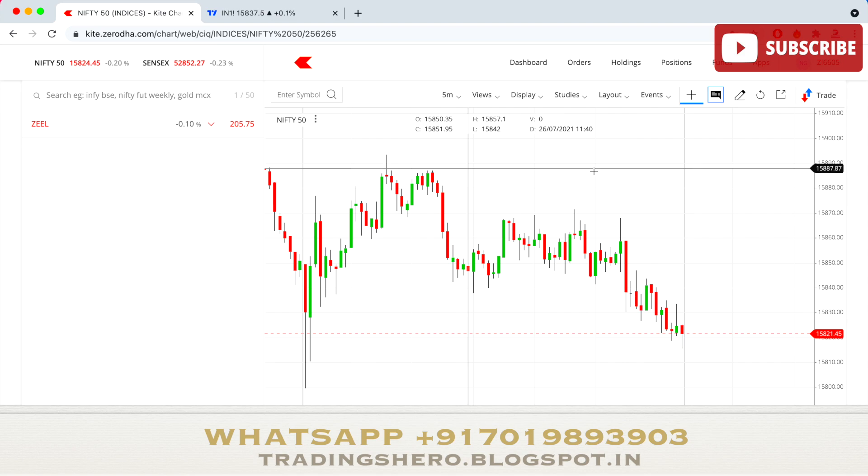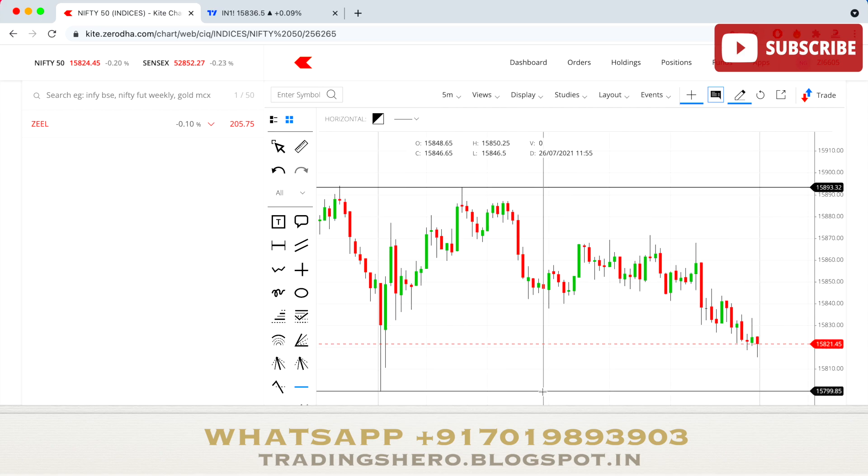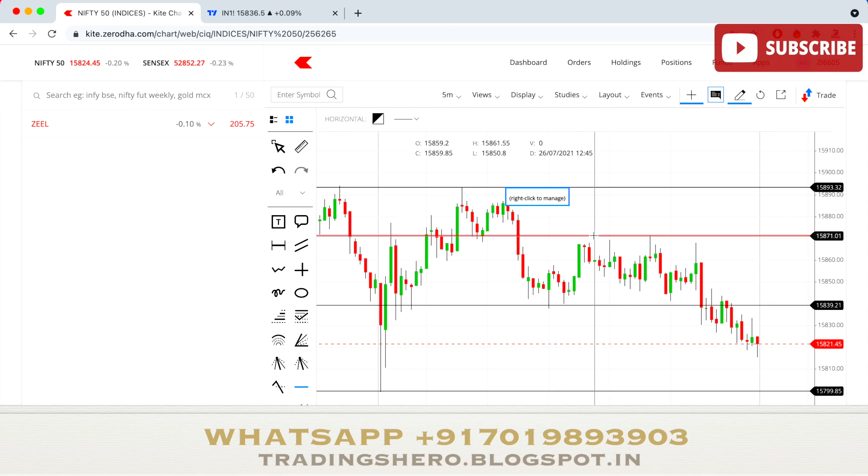Today the market went up till 15,893 — almost close to a new high — and the low it made was almost 15,799. In the first five-minute candle it just went up from there, then consolidated a bit around 15,839 to 15,870, and then the market fell off. So today it closed at minus 0.20 percent on the lower side.